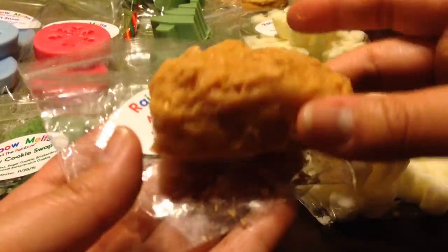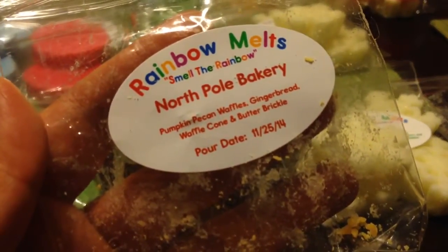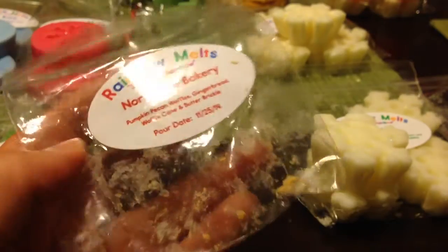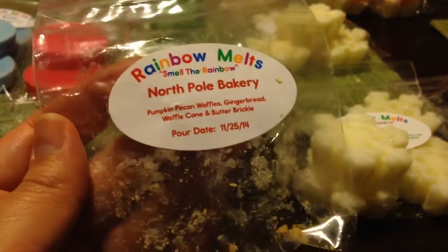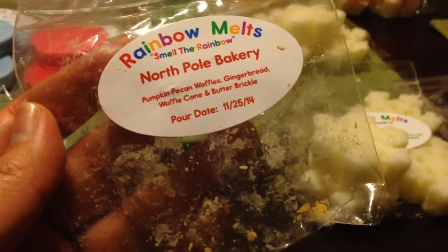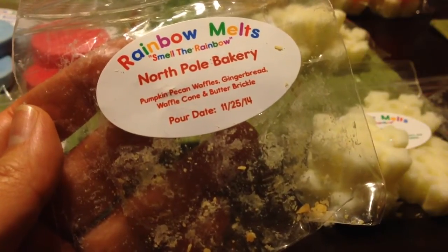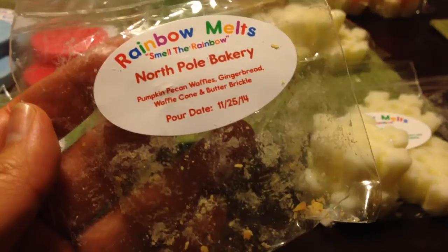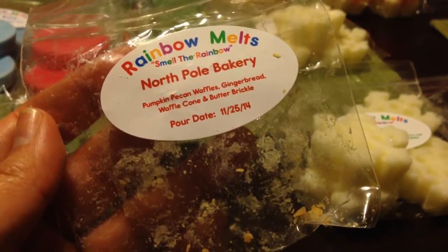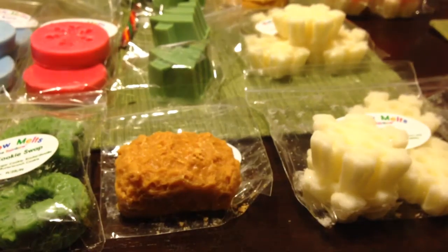This next one is one of her little mini grubby loaves — I can usually get two melts out of these by cutting them in half. This is North Pole Bakery — Pumpkin Pecan Waffles, Gingerbread, Waffle Cone, and Butterbrickle. The top notes are the Gingerbread and Pumpkin Pecan Waffles. I'm not really picking up the Waffle Cone, which tends to be a lighter scent in general, and I'm not distinctly smelling the Butterbrickle. It really reminds me of Pumpkin Pecan Waffles and Gingerbread — a little bit of a spicy bakery scent.